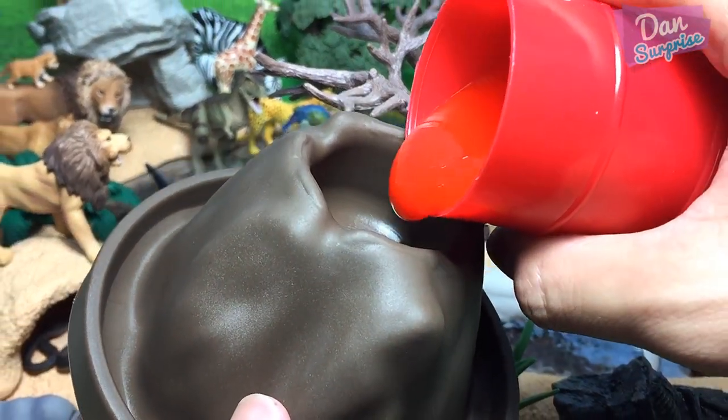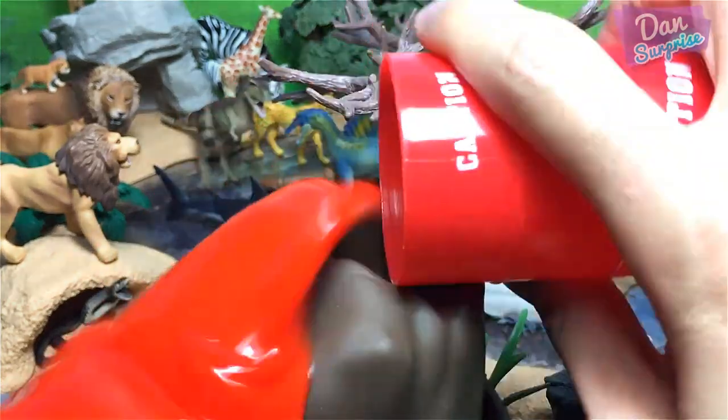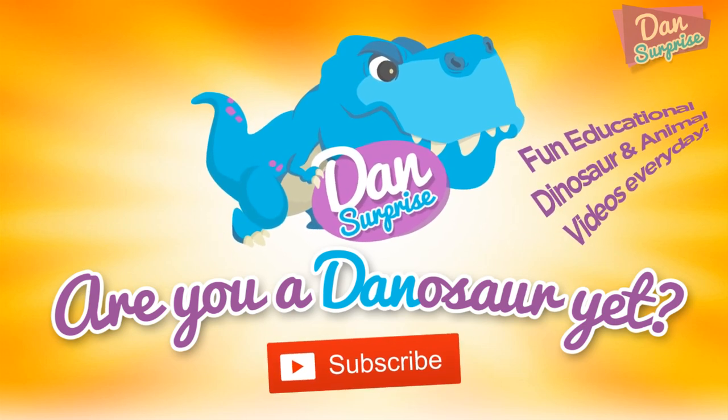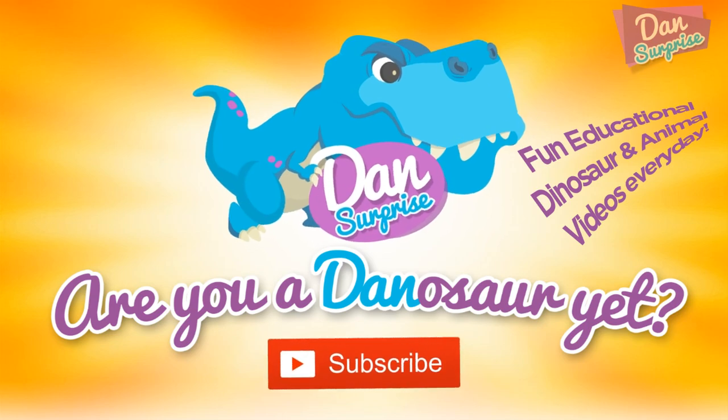Volcano coming through! Oh my goodness. Are you a dinosaur yet? Subscribe to become one now. There are fun educational dinosaur and animal videos every day.